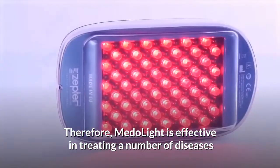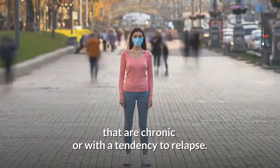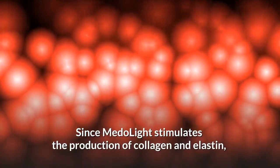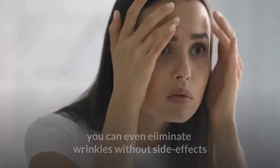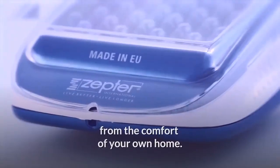Therefore, Medallite is effective in treating a number of diseases that are chronic or with a tendency to relapse. And last but not least, since Medallite stimulates the production of collagen and elastin, you can even eliminate wrinkles without side effects, from the comfort of your own home.